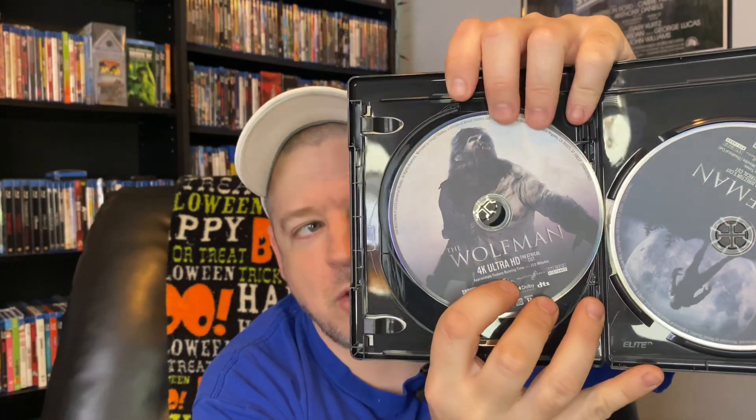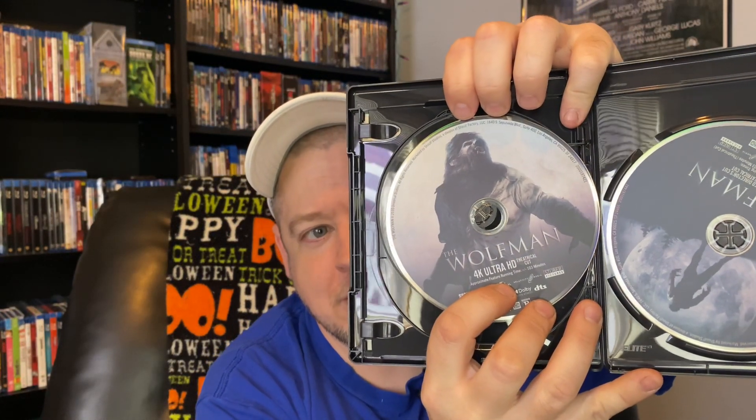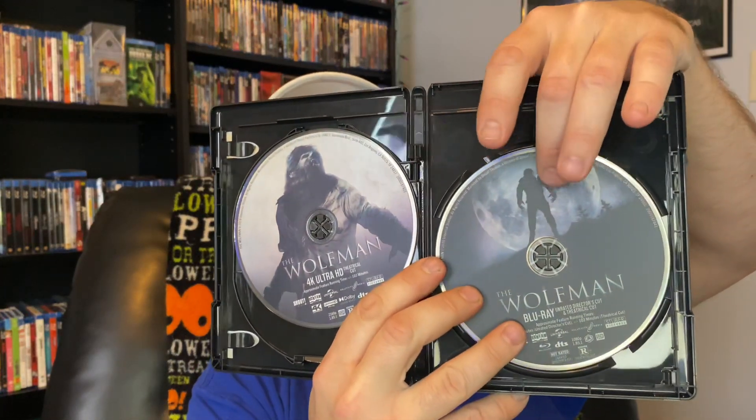This is for the theatrical cut of the film. Look at that artwork of the Wolfman. For some reason, that's the one thing I've got to say sometimes about these 4K cases — the discs just don't want to stay in place sometimes. And we have our Blu-ray of the Wolfman with the director's cut and theatrical cut on this side. Each disc has its own unique artwork. They're all different, and I like that. I really appreciate that. Great job, Screen Factory.